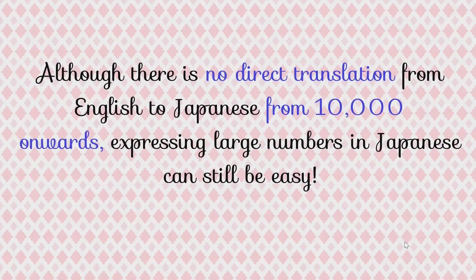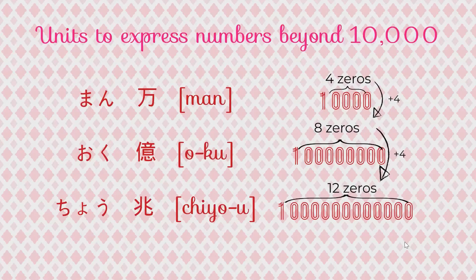Although there is no direct translation from English to Japanese from ten thousand onwards, expressing large numbers in Japanese can still be easy. We just have to remember three units to express numbers beyond ten thousand: man, oku, and chou. Man represents ten thousand in English. Oku represents one hundred million, which is this number with eight zeros. And chou represents one trillion, with twelve zeros following the one.